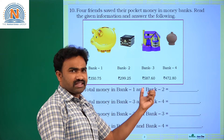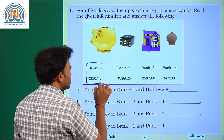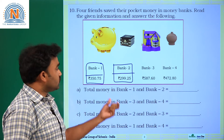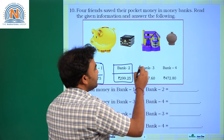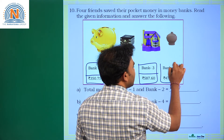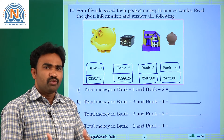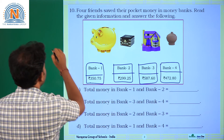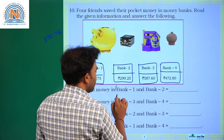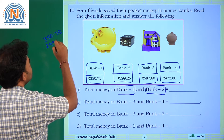Now for question 10: how much money is in each bank? Bank 2 has 299 rupees 25 paise. Bank 3 has 587 rupees 60 paise. Bank 4 has 472 rupees 80 paise. Bank 1 has 350 rupees 75 paise, and bank 2 has 299 rupees 25 paise.